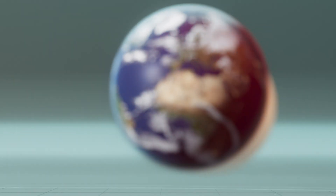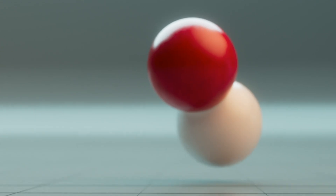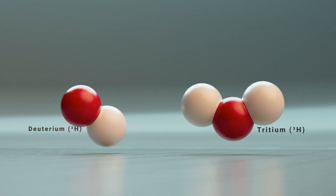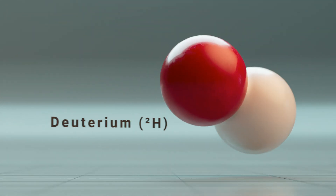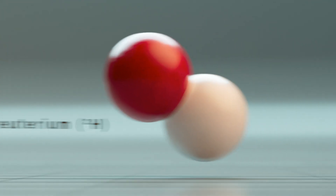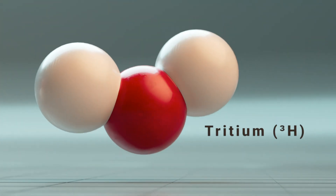The fuel for such a plant is a mixture of two types of hydrogen: deuterium and tritium. The nucleus of deuterium consists of one proton and one neutron, while tritium's nucleus contains one proton and two neutrons.